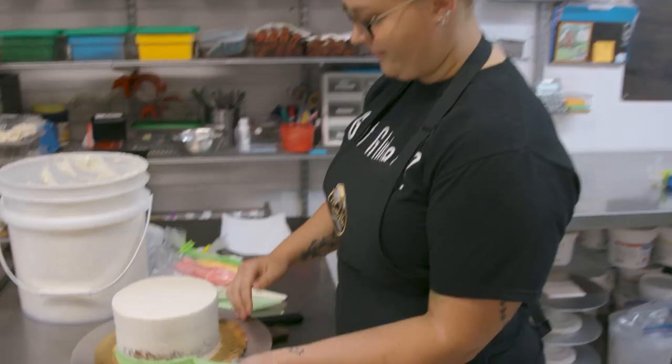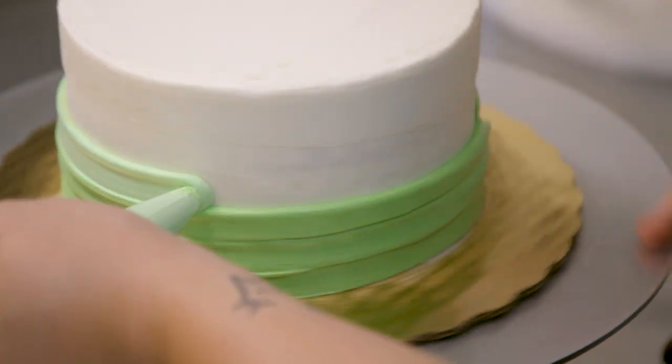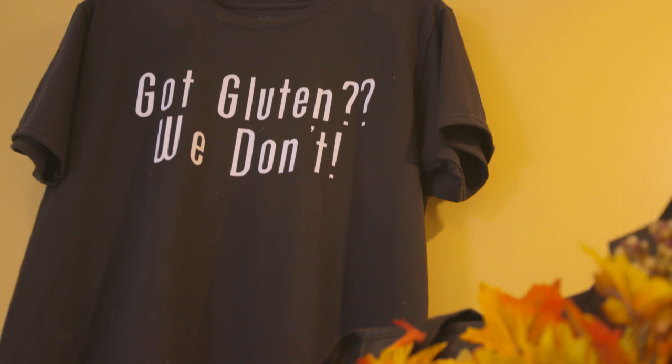I didn't do it by myself. Had a lot of help from friends and family. And being gluten-free is very important in your household because you have celiacs. Yes. I have celiacs, so does my son. One of the reasons we started the bakery was because there weren't that many options out there and nothing tasted good.